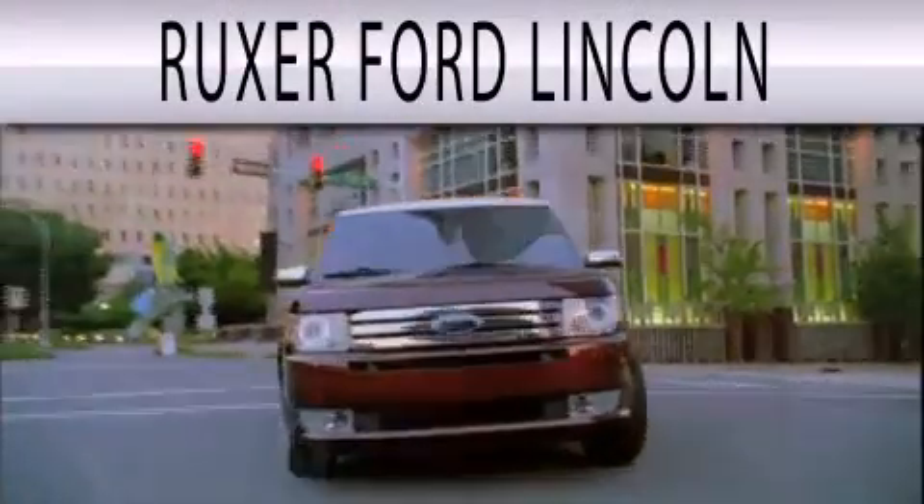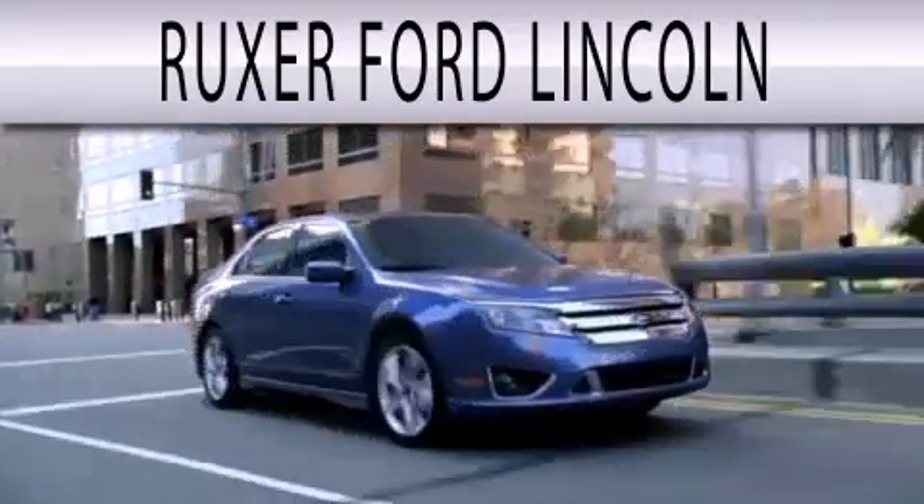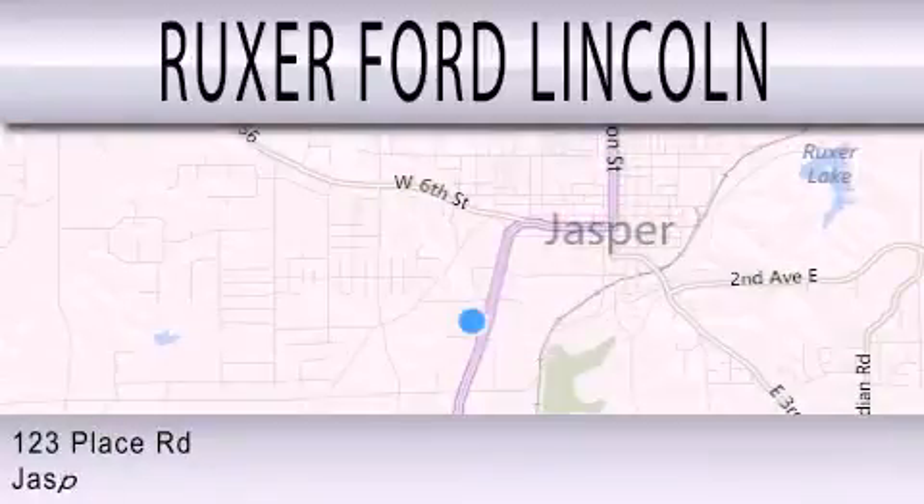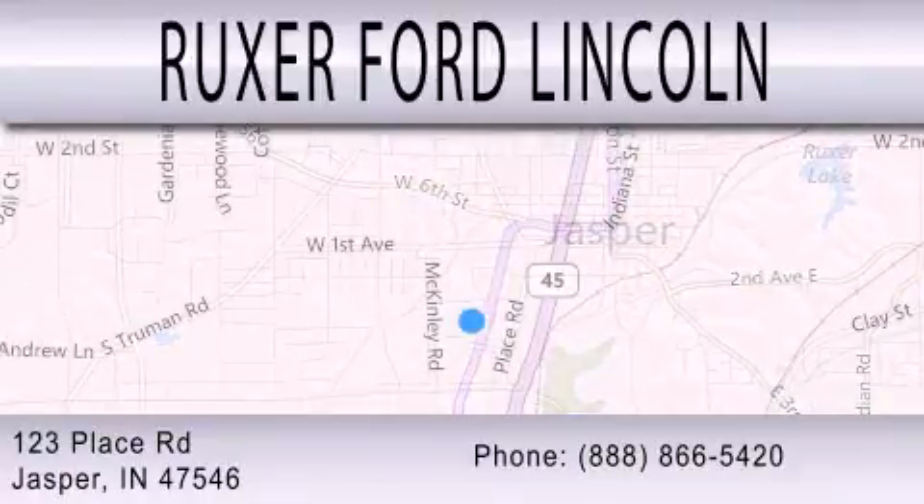Ruxer Ford Lincoln is dedicated to doing everything possible to ensure that the experience you have selecting your next vehicle is as pleasant as possible. We are located at 123 Place Road, Highway 231 South in Jasper.